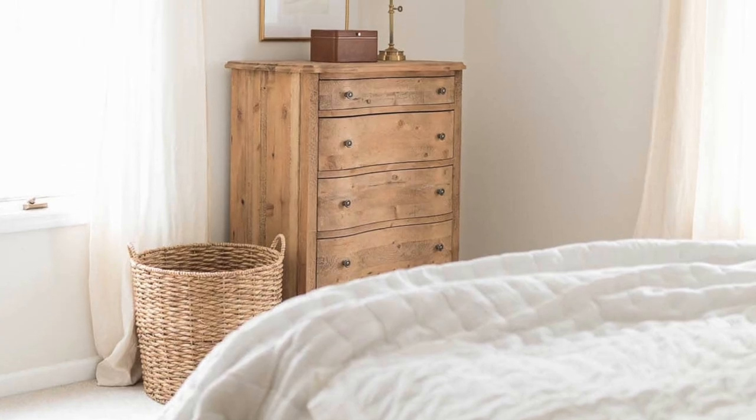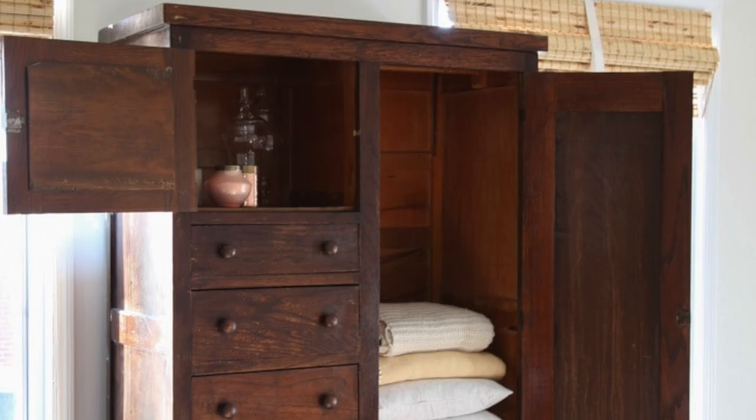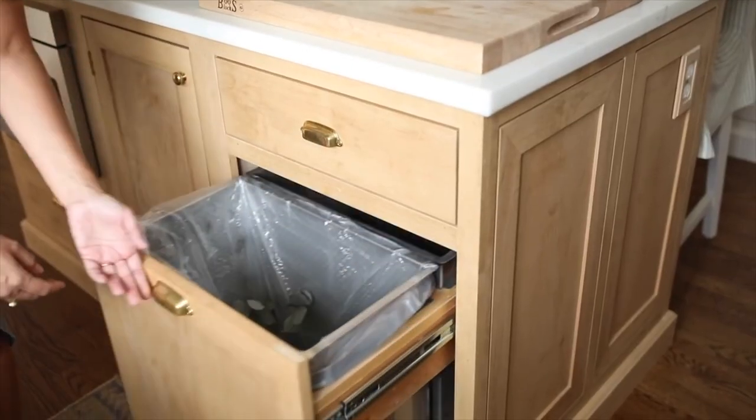When you're organizing, you're using two different kinds of storage: open storage and closed storage. Open storage is what you actually see without having to open anything up — it's what you see as you scan a room. Closed storage is inside of a cabinet or a drawer; it's items you can stow away because either you don't use them as frequently or they're a little unsightly. We'll talk more about how you can use these concepts in just a moment.